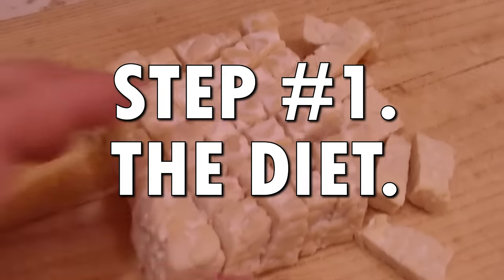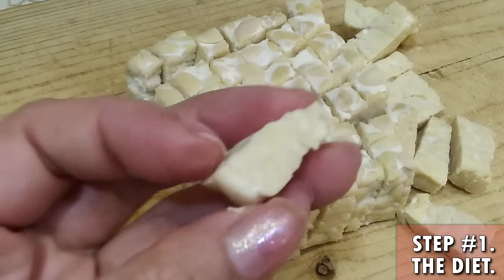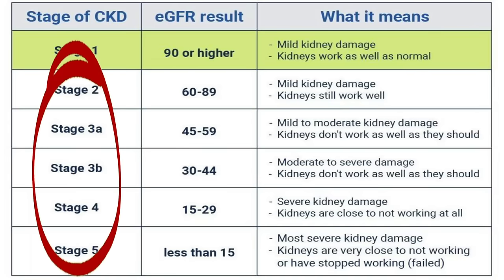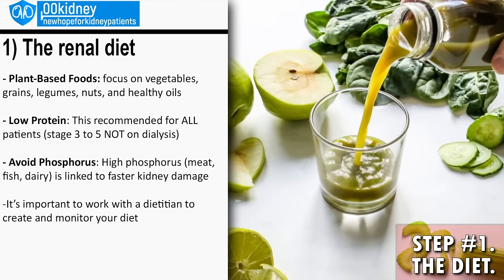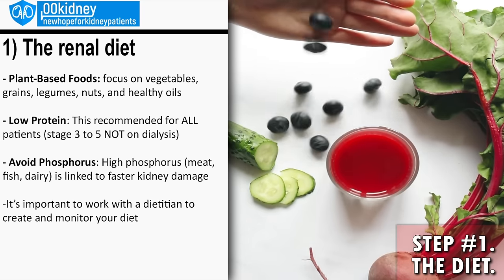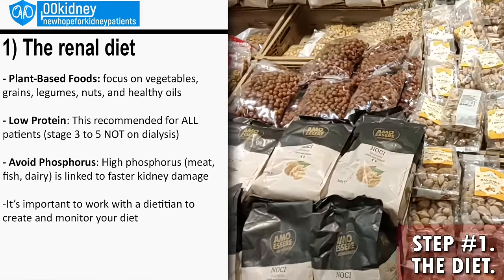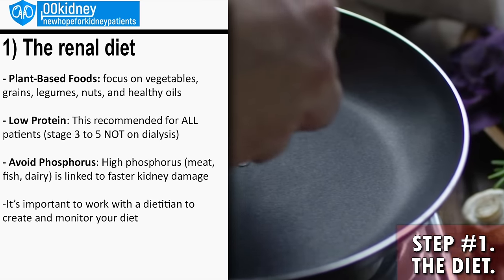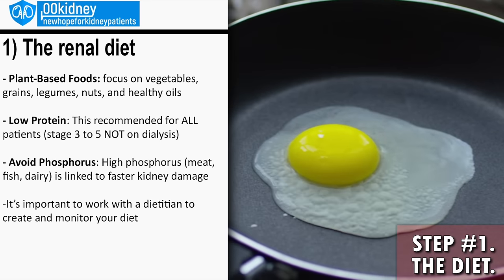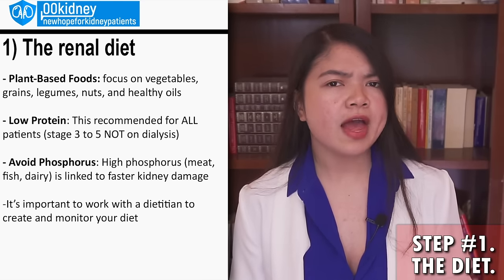Step number one: the diet. This is the first step towards better kidney health, and it's not optional. If you have been diagnosed with CKD stage 3 to 5 and your goal is to improve, you need to follow a kidney-friendly diet. No vitamin is going to be able to help without the right diet. This is a diet that is plant-based — most of the foods you will be eating are single ingredients: vegetables, fruits, nuts, legumes, and seeds. This is not a vegan diet. Some patients do have some animal-based foods, such as egg white. However, this is going to be a diet that's low, or sometimes very low, on protein.